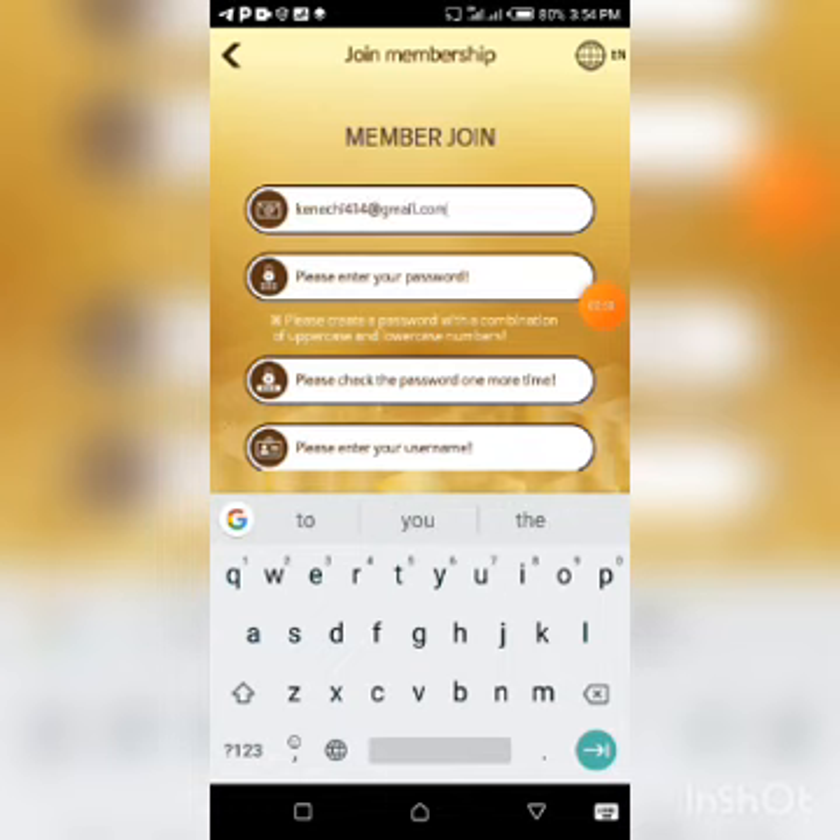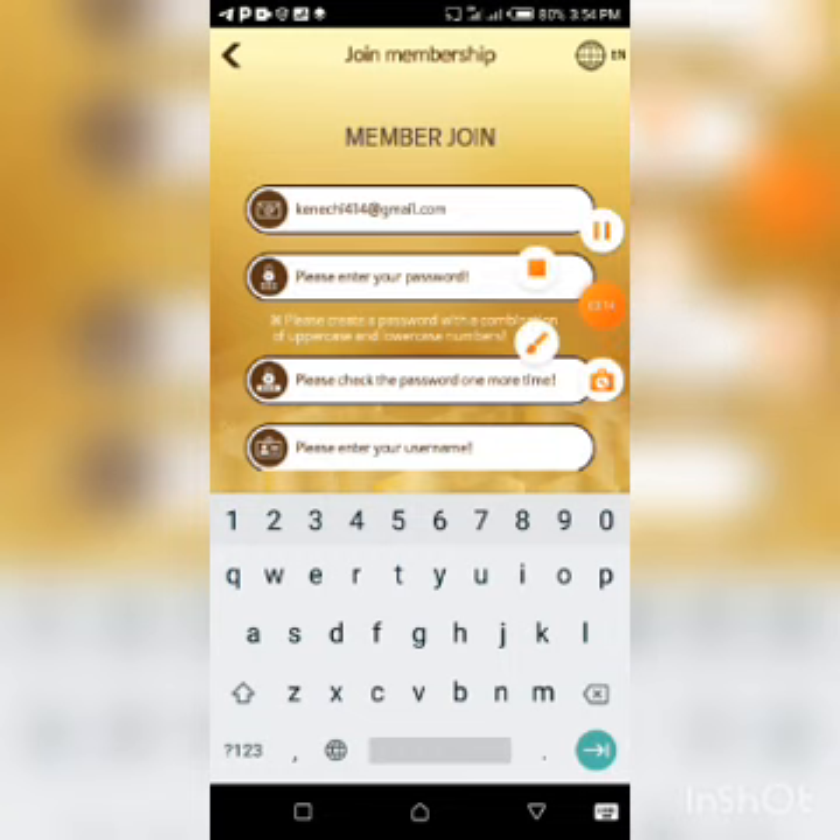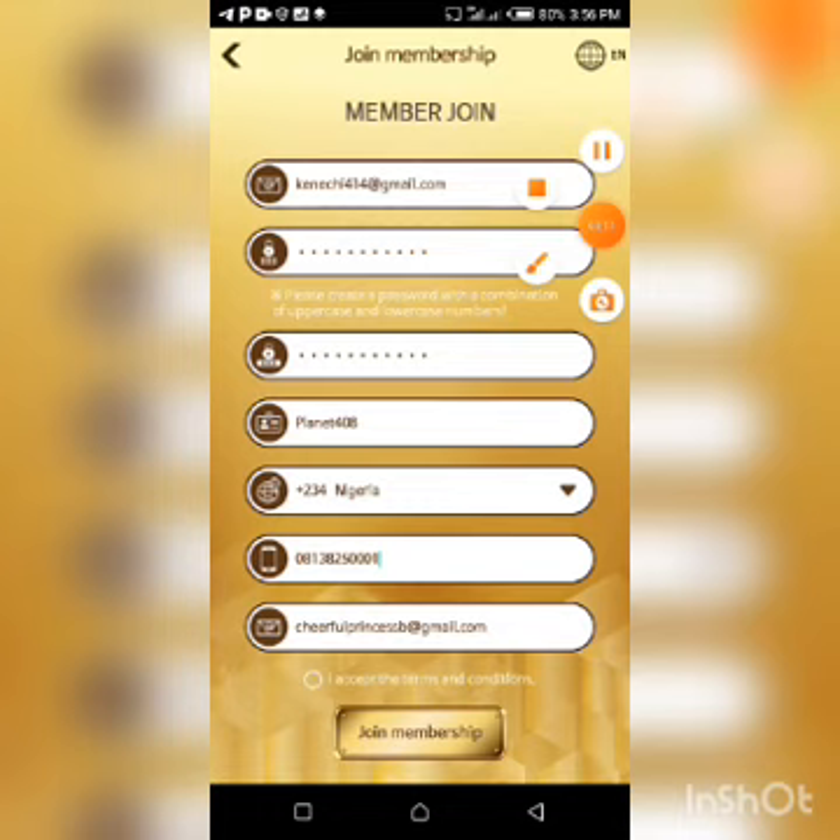Turn on your bell notification so you don't miss out on great updates like this — you don't know which update will be so helpful to you. If yesterday's update wasn't helpful, don't give up; this one might be the mind-blowing one you've been waiting for. Now let me quickly enter my details and click on 'Join Membership.'